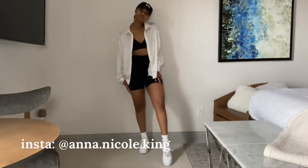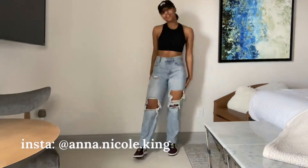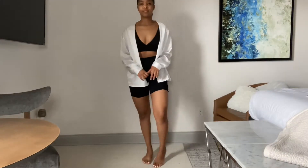Hey guys, welcome or welcome back to my channel. If you're new here, I'm Anna Nicole and as you can tell by the title, in today's video we will be recreating Pinterest-inspired outfits for the spring. So if that's something you're interested in, stay tuned and let's get into the video.